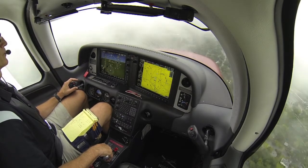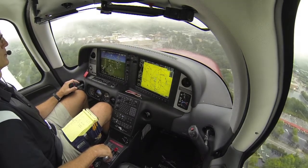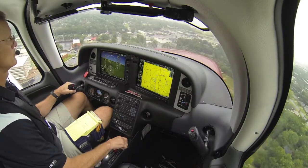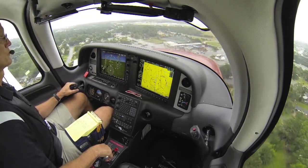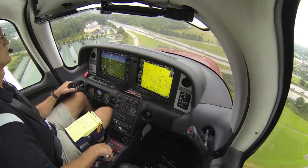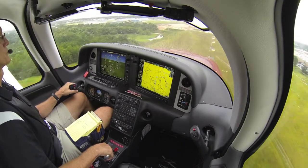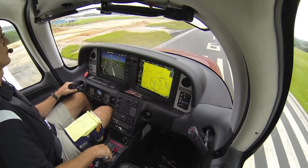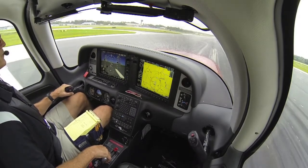500. 500. Minimums. Minimums. And full flaps.